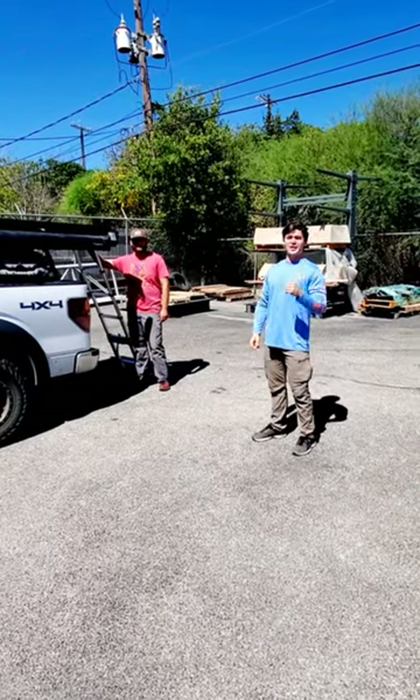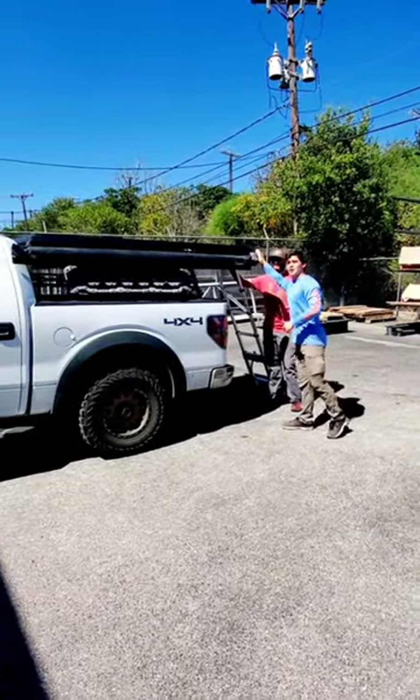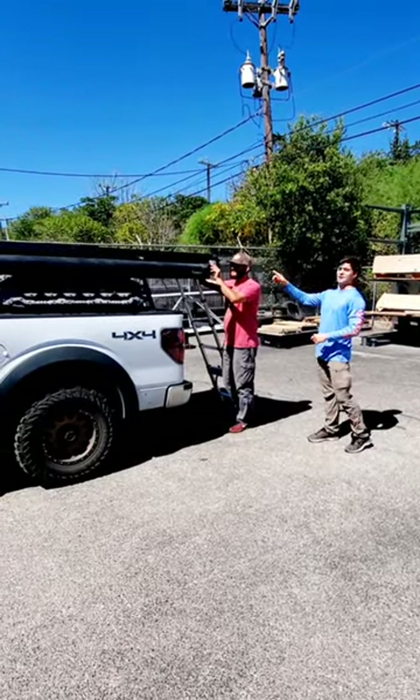Hey guys, Evan with Hawks Outdoors here, showing you today an upfitted truck of ours. It is the 230 Kabari rooftop tent on top. We're going to have Chris open it up here to show you how easy it is to set up and how spacious and lovely it is inside.